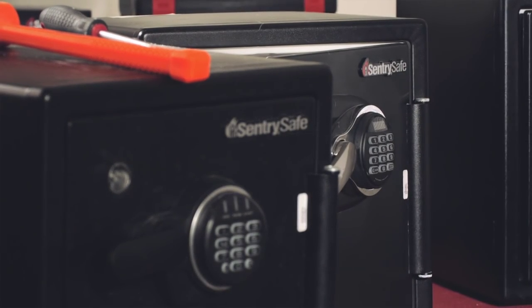Sentry Safes manufactures the most safes sold in North America. They're inexpensive, and they shouldn't really be called safes — they're fire-resistant containers. They do a very good job as a fire-resistant container. However, for putting valuables in, they're not good.